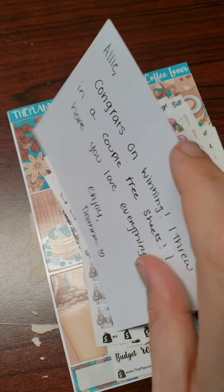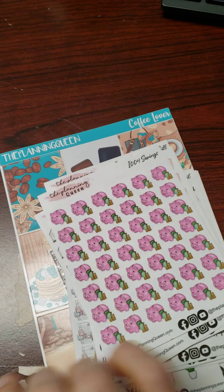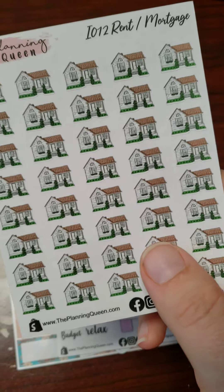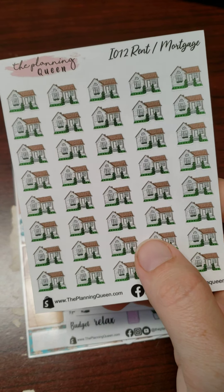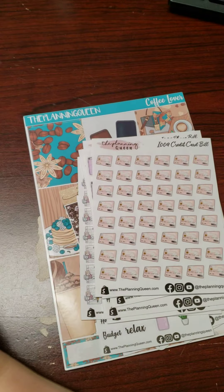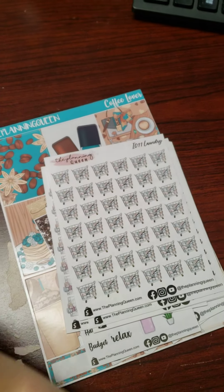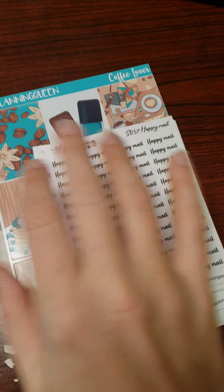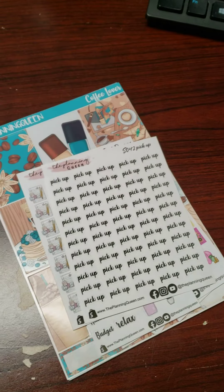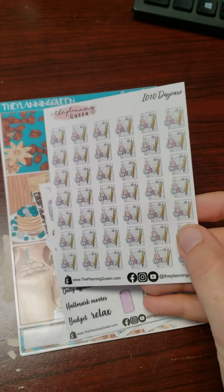Next I have The Planning Queen. She wrote a nice little note and threw in more than a couple of free sheets, so I was super thankful. There are little piggy banks, some rent and mortgage payoff things — I might have to pass those along since I don't have a mortgage. There are trash and recycling cans, which is awesome because we do recycle, some credit card bills, phone bills, laundry — all of these were freebies. Happy mail, post office pickup, and daycare, which is great because my kids are in daycare.